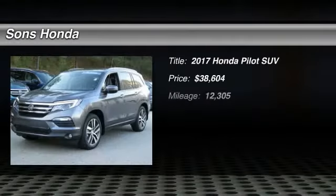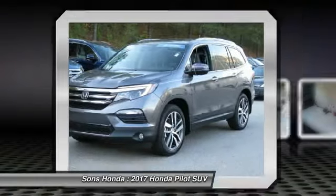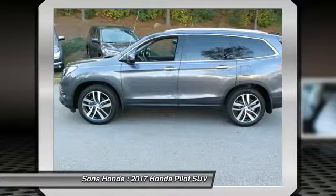Stop by and take a look at the 2017 Pilot. Optimal utility. Indulgent interior. Powerful performer. You'll be ready for almost anything in the Honda Pilot.